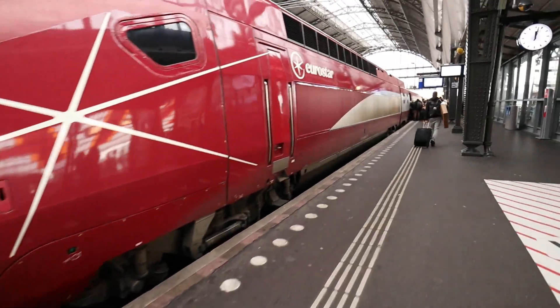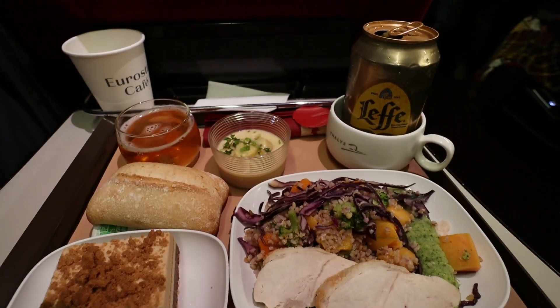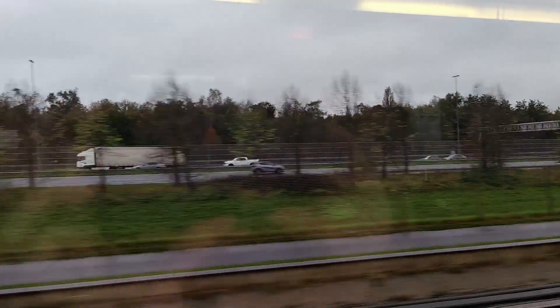This could be the best high-speed rail in Europe if they only fixed these five things in the first class service. Join me in Amsterdam as we travel at 300 km/h and explore the Thalys Eurostar train.